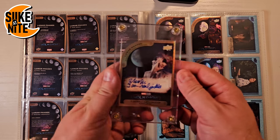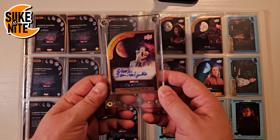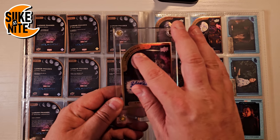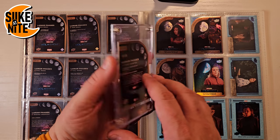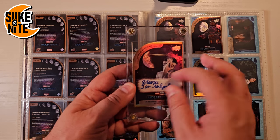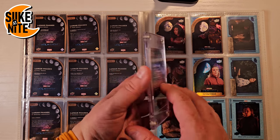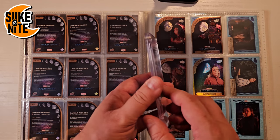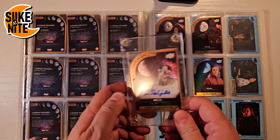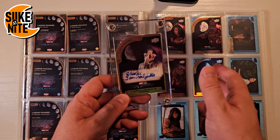The third quarter and waning crescent phases can only be obtained with an autograph. We have a lunar phase signature series third quarter card — F. Murray Abraham's autograph as Khonshu — numbered to 50, card 35 of 50. The waning crescent is numbered to 25. We're still trying to find a waning crescent on eBay — we've been outbid a few times. We're hoping for a May Calamawy one since those weren't going for too much money.